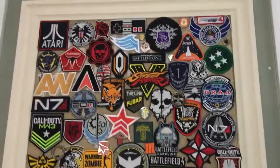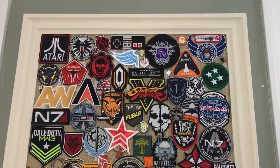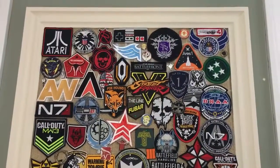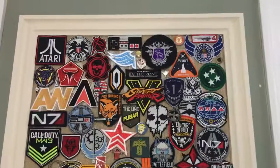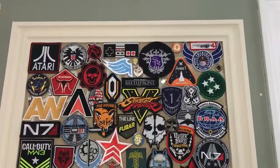So I'm just going to briefly show you what they are. You can see from Atari to Destiny as well as Call of Duty, Fallout, etc. You can just check and take a look at the ones that I have.